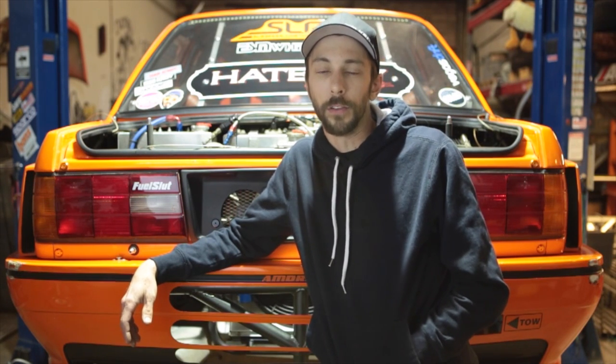Hi, I'm Andy Haitley, this is my drift car. It's an LS3-powered 1989 BMW 325i, also known as the E30, and it's a lot of fun.